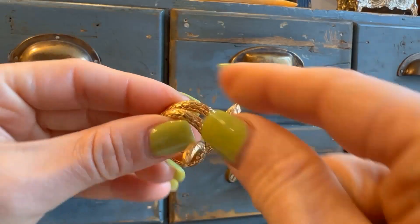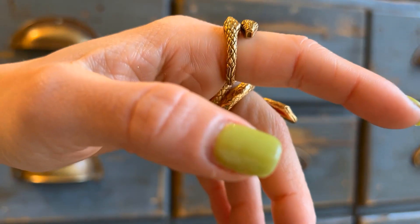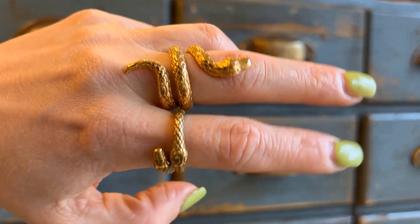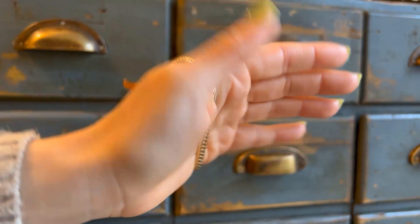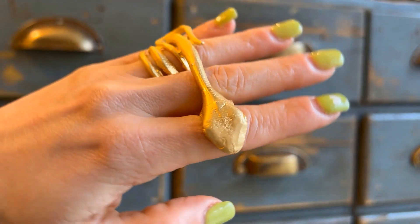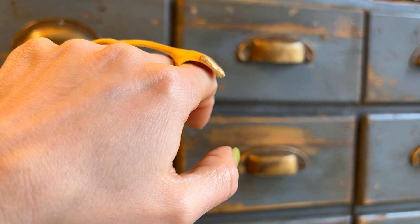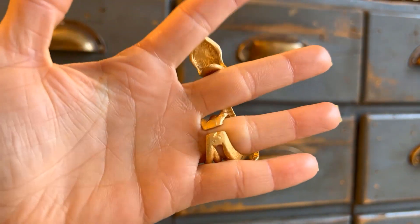The gold color is 18-carat gold plated on stainless steel, which is highly coated and doesn't fade. You can wash your hands and it doesn't change the color.